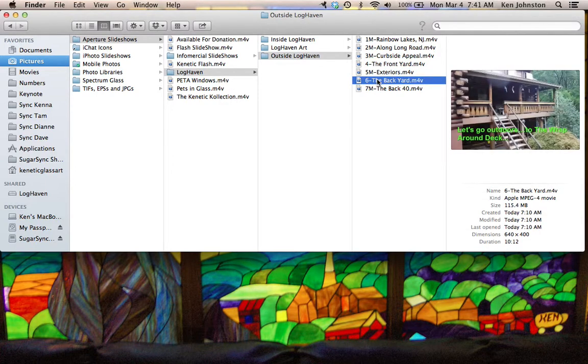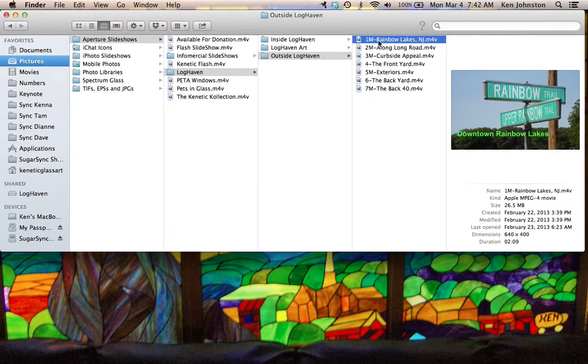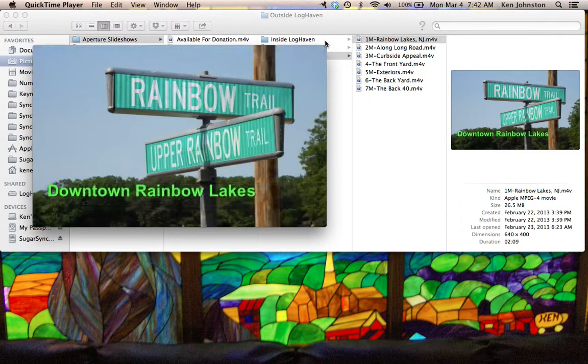And then a ten-minute tour of the backyard, which means everything except the front yard and except the back 40, which is the remaining half acre behind Fern Creek. That'll be a six-and-a-half-minute slideshow. So with that, let's get the first one going.